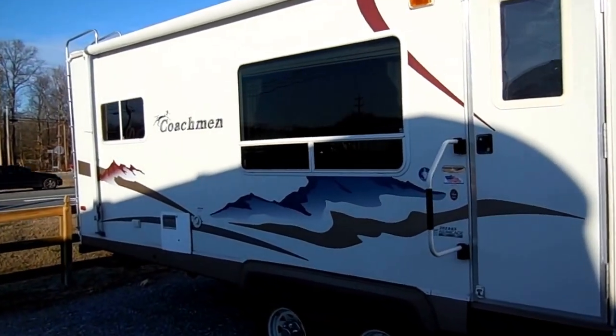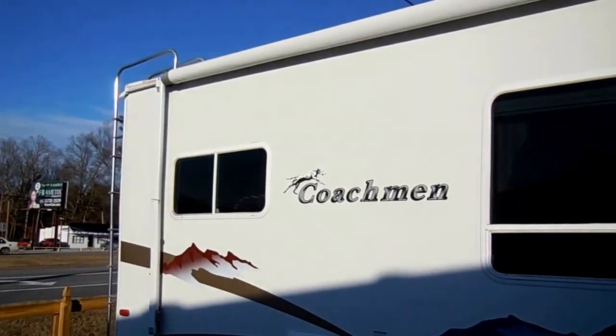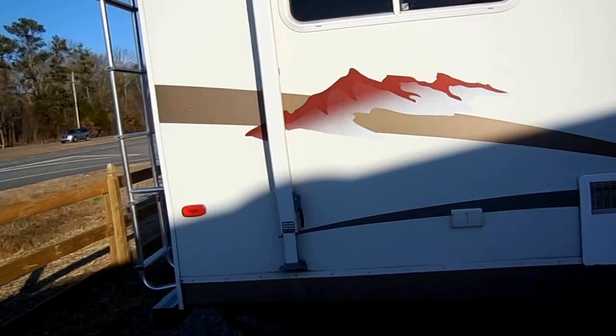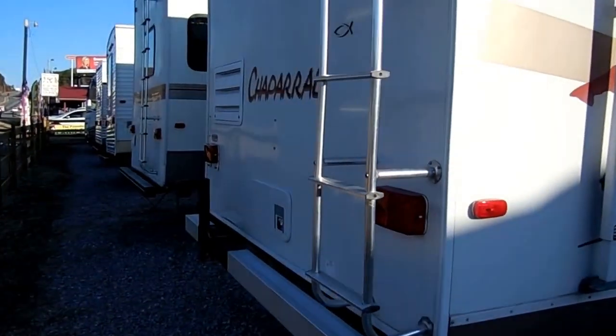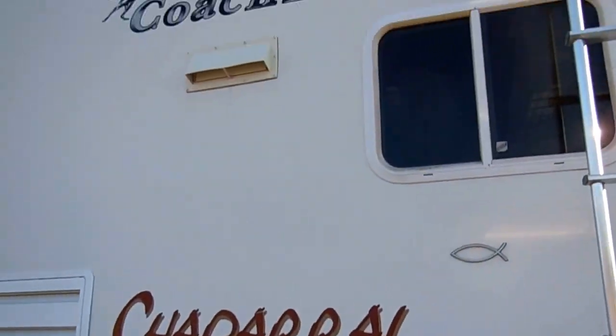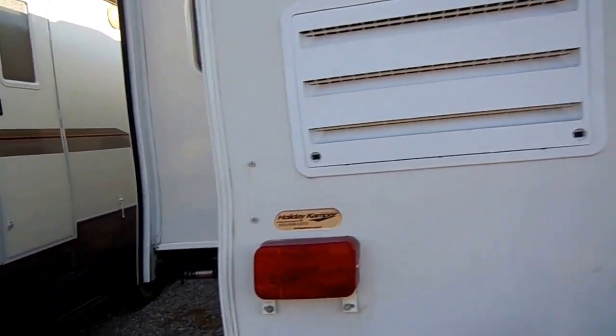Full fiberglass exterior with no delamination — the finish looks great. The awning is brand new. It's got the DSI water heater, stabilizer jacks, and it does include a spare tire. This was Coachman's best in 2006, and folks it's just a nice camper.